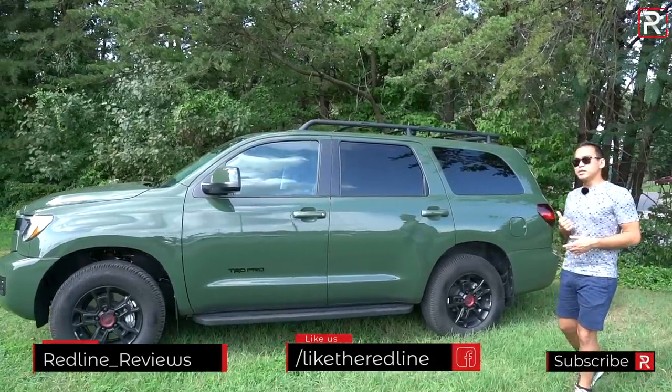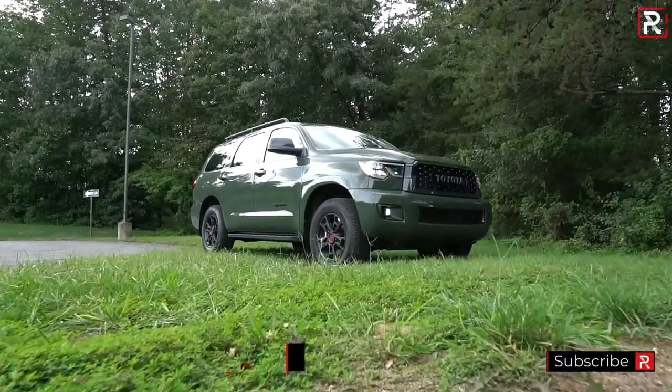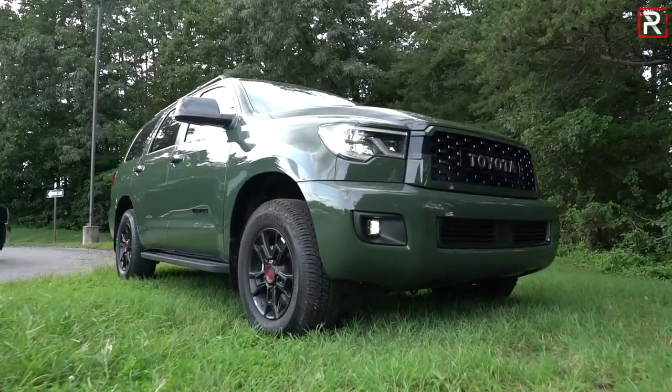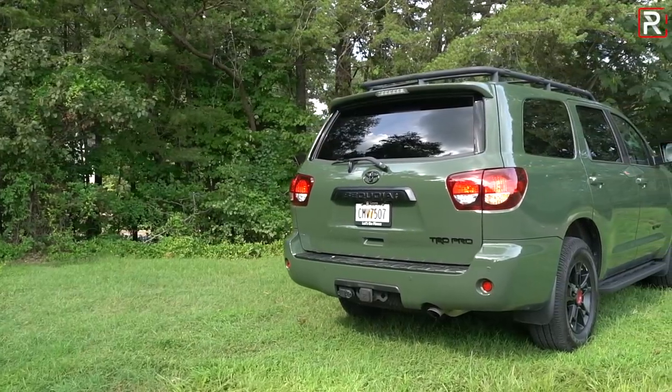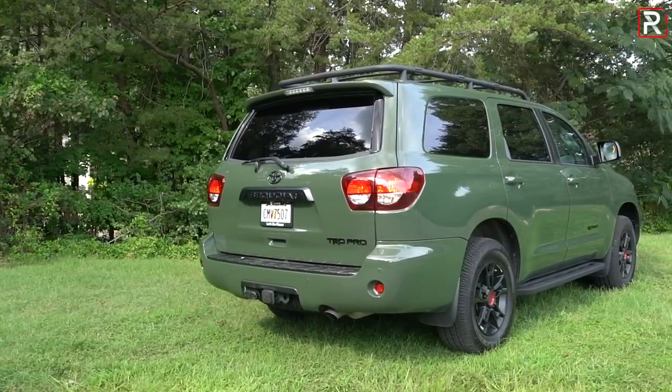This is the 2020 Sequoia TRD Pro, upgraded like all the other TRD Pro models with Fox Racing shocks, unique wheels and tires, additional skid plates, and this unique army green metallic exterior color.